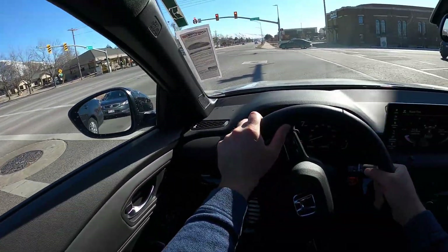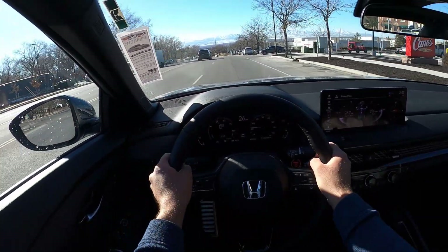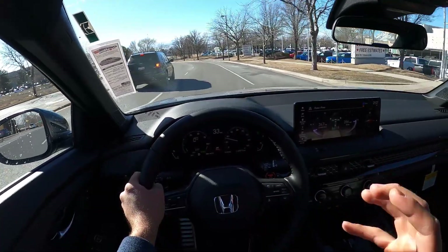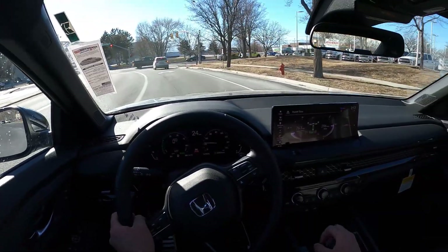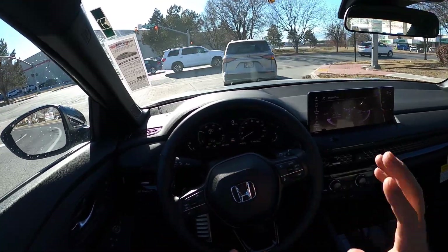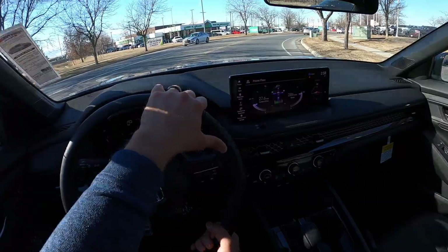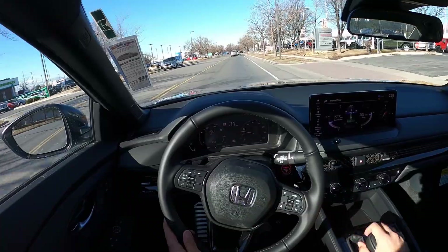To sum things up with the hybrid: it's super smooth, acceleration is great, and fuel economy is obviously fantastic for this size of sedan — that's a big plus. I'm a big fan. I think this might be the powertrain to get on the new Accord.